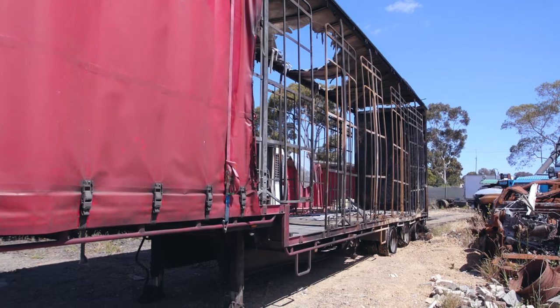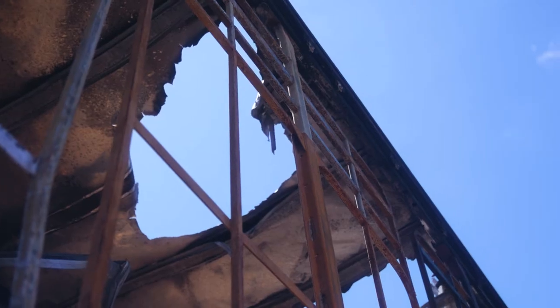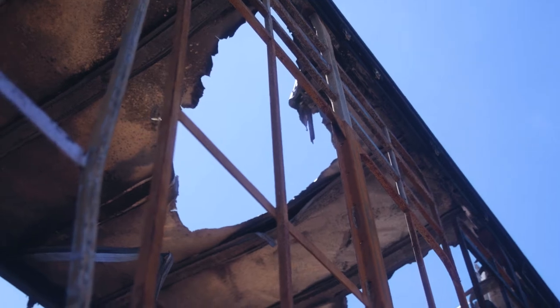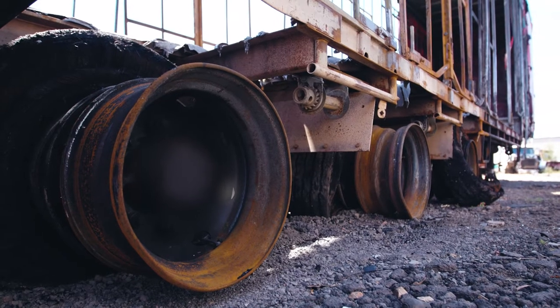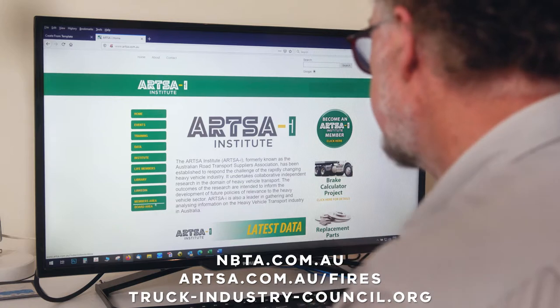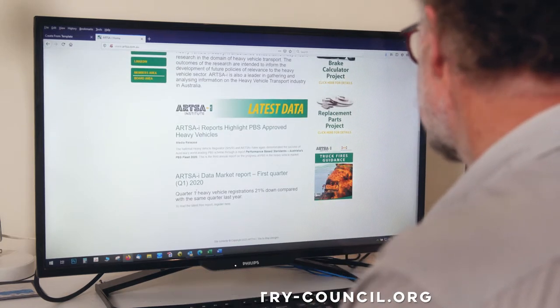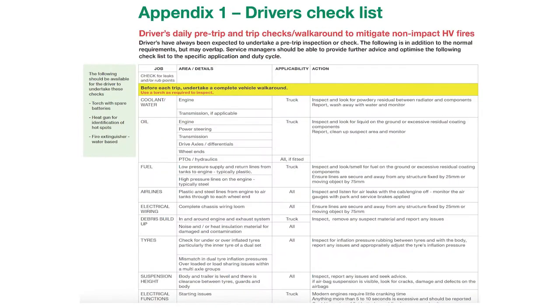Truck fires can ruin your business and destroy your livelihood. Simple maintenance checks before and during a trip can help you avoid the problem. Before you leave on your next journey, download these checklists from the ATA Institute website and follow the recommended safety tests.